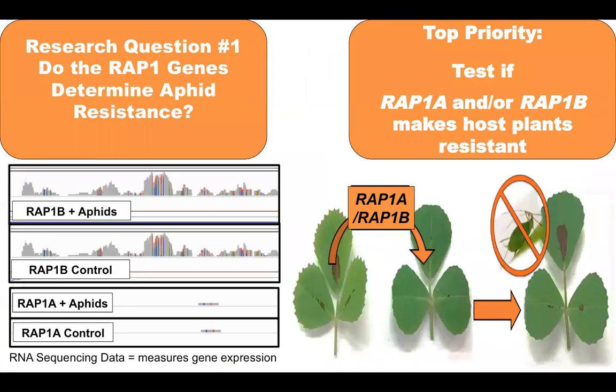My first research question is: do the RAP1 genes actually determine aphid resistance? I've assessed whether RAP1a and RAP1b are important in the defense response by looking at how these genes are expressed when the plants are attacked by aphids. With RAP1b, its expression is strong and detectable with or without aphids. However, RAP1a is barely expressed at all. So my conclusion is that RAP1b is probably more important in the defense response.